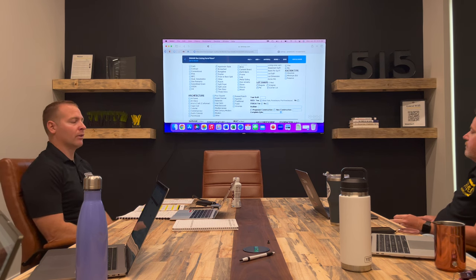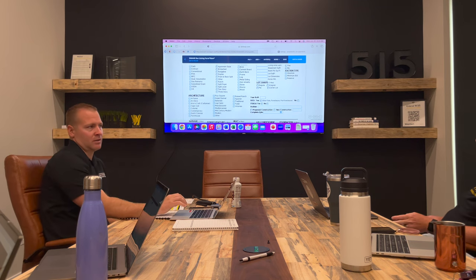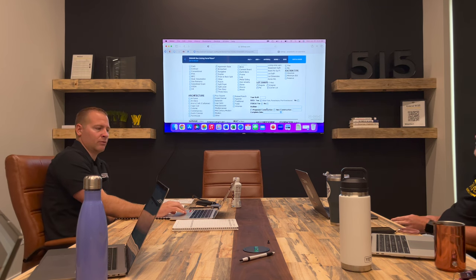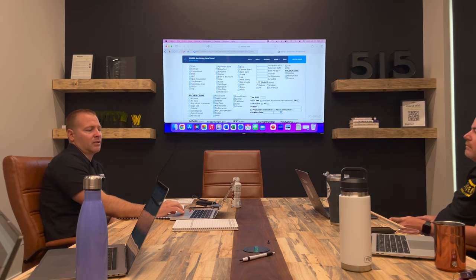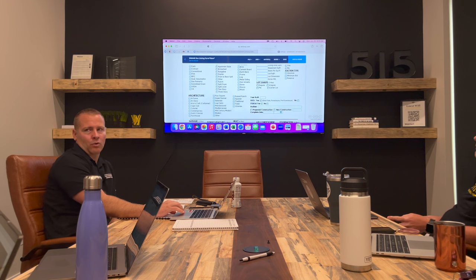However, if you're listing new construction, that's where you would list the builder. If you ever pick up new construction, you'd also check the new construction box here, along with a completed date — just put the projected completion date on there as well.